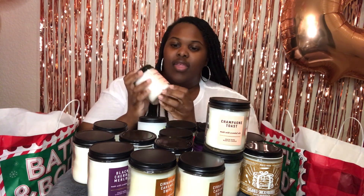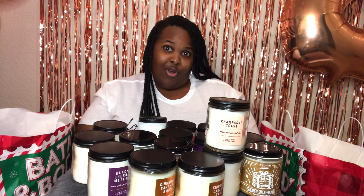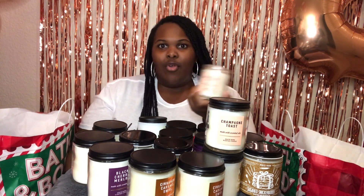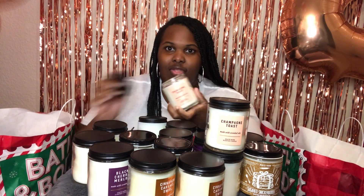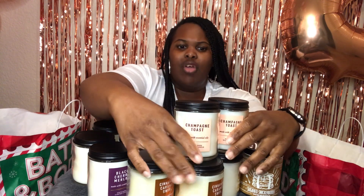So this one is Champagne Toast. If you don't know about Champagne Toast, you live under a rock. I don't know what else to say about it — it's just awesome. Champagne Toast is where it's at, so I got that. I always get that, it's another really good one.